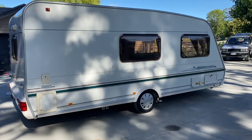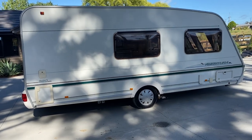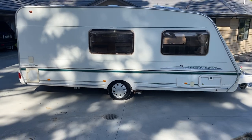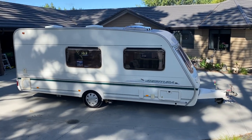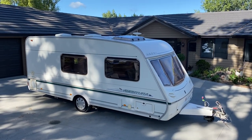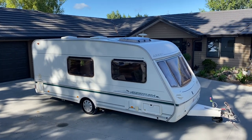This caravan is also fitted with motor movers — I'll show you how they work shortly. It basically turns your caravan into a remote control car, so you have a remote and you can drive the caravan very slowly into a tight gap if you're struggling to reverse it into a place. This is ideal for someone with a tight driveway.